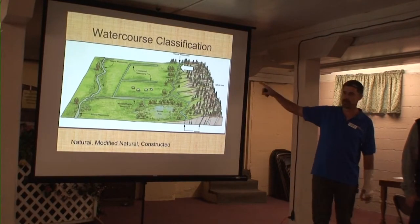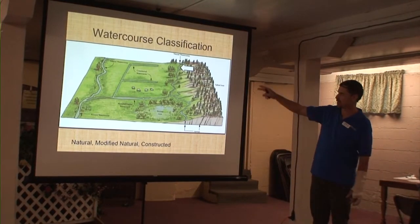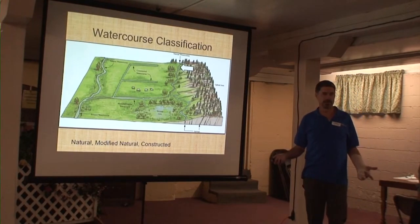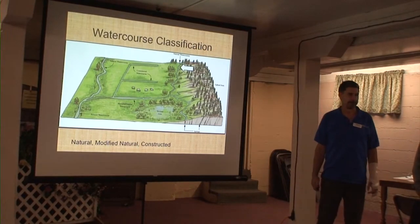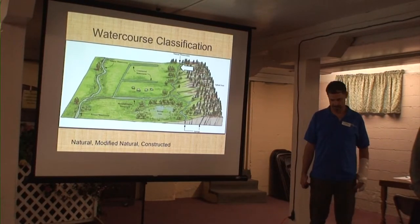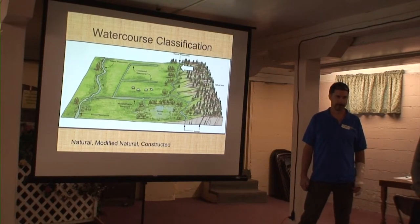Natural watercourses — you're not really going to find here in lowland Whatcom County much. They're ones that have never been straightened, that the riparian vegetation has never been stripped off. There's not too many places like that. Bertrand Creek within Berthusen Park is still a pretty natural watercourse. The definition of a natural watercourse is a stream that's been unchanged — not dredged, channelized, or straightened in any way. In the lower county area, with a lot of agricultural development over the last hundred or so years, most of those channels have been modified in some fashion.